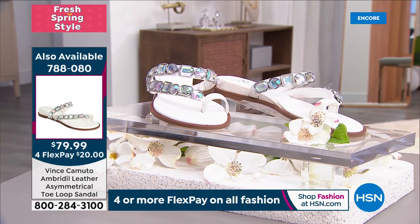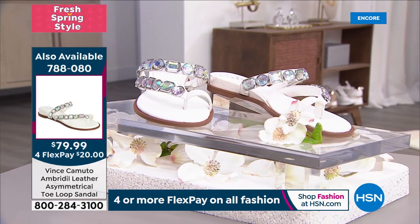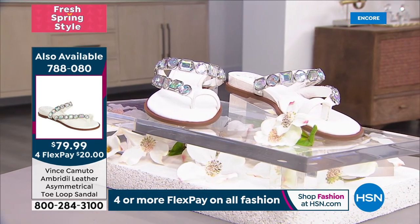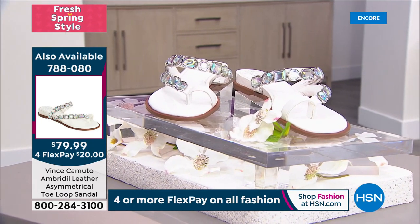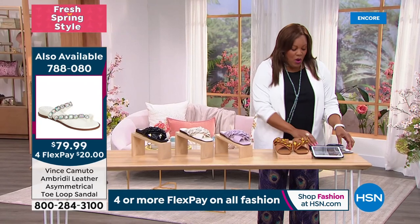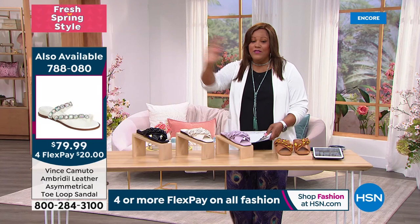It's elevated with the black and the Aurora Borealis white — you can see different plays of color: blues, pinks, greens. That white is the first to sell out. It's only $20 to get home, $30 off today, on four flex pay. Shop Vince Camuto at HSN — free shipping, no need to go to the mall.